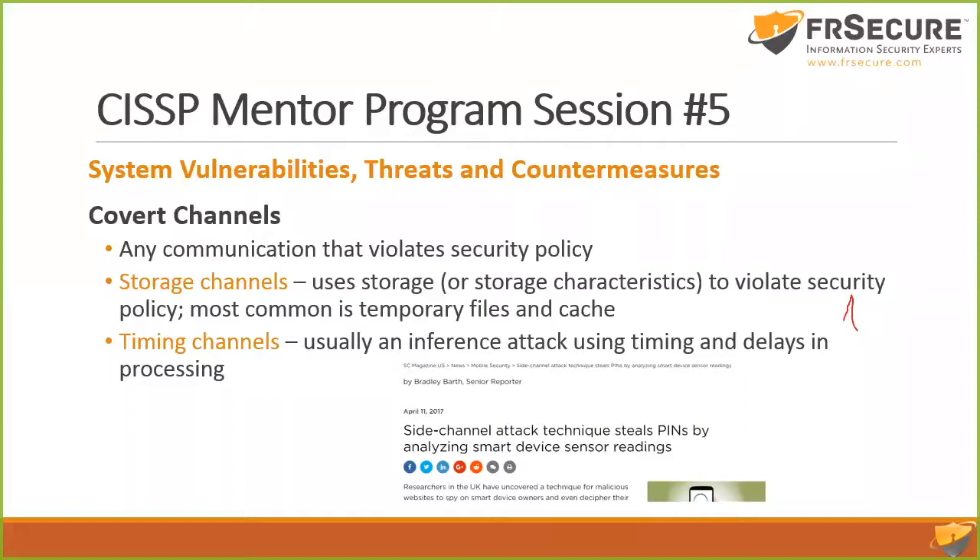A question came up about compromising somebody's RFID badge — sitting in proximity, reading it, and creating a duplicate badge to badge in yourself. For about $300 you can build one of those. Yes, that would be a side-channel attack. So the question was: if you compromise somebody's RFID badge, get that information, create a duplicate badge, and then badge in yourself — yes, that qualifies as a side-channel attack.